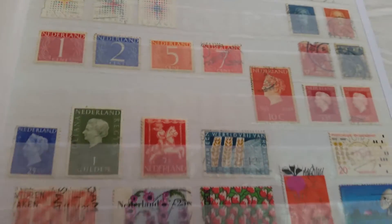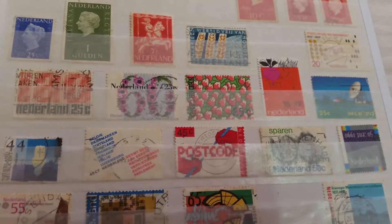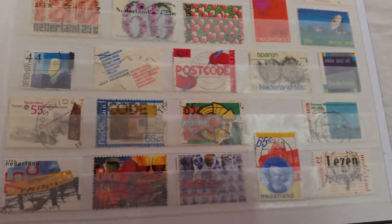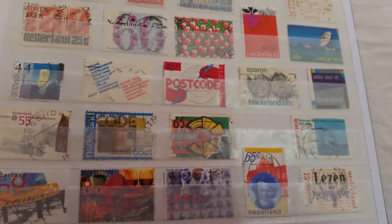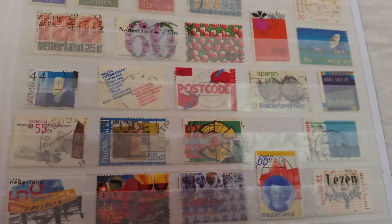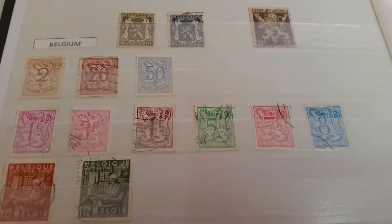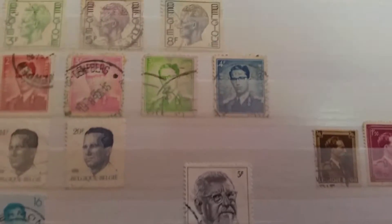I also have more Dutch stamps which I haven't added — to be honest I don't have the space for them in this album, so I am currently waiting for another album to arrive. Then we have stamps of Belgium, starting again with the older stamps and making our way to newer ones.